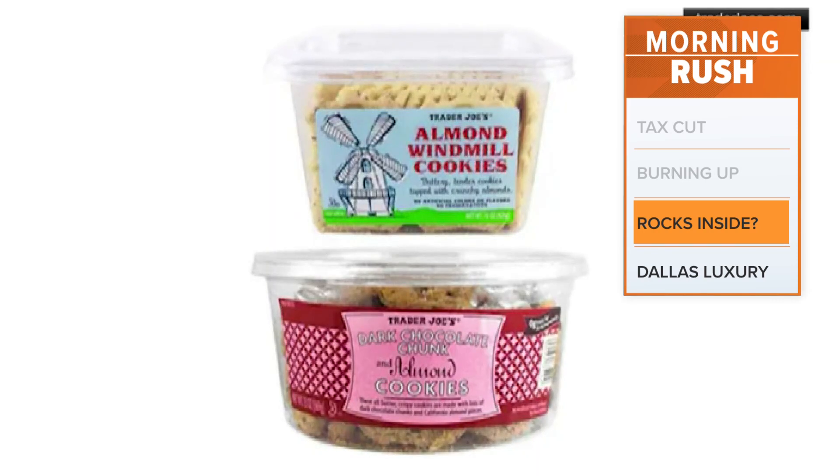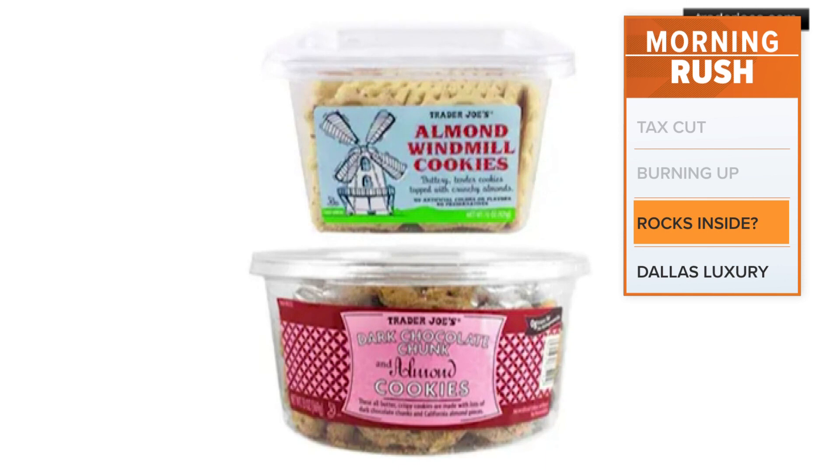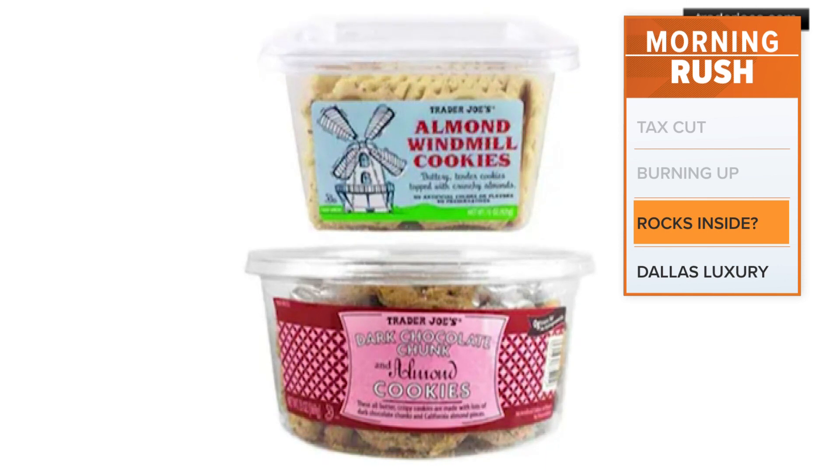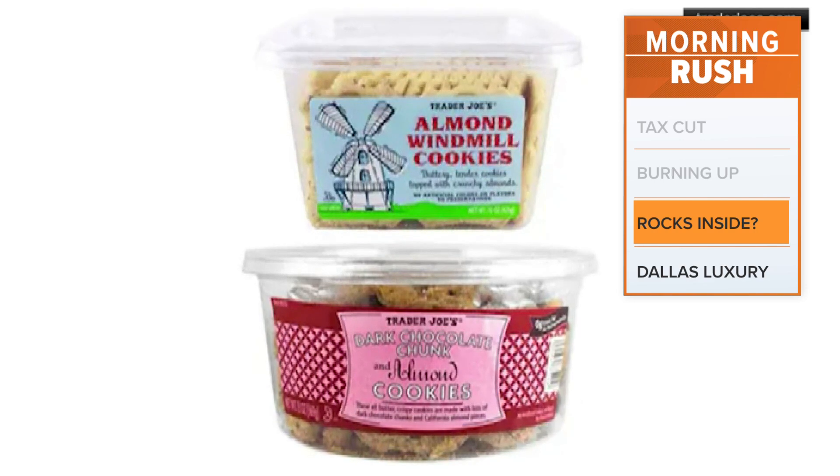Check your pantry for almond windmill cookies or dark chocolate chunk and almond cookies with a mid-October sell-by date. Either throw them away or take them back to your local Trader Joe's — they'll give you a refund.